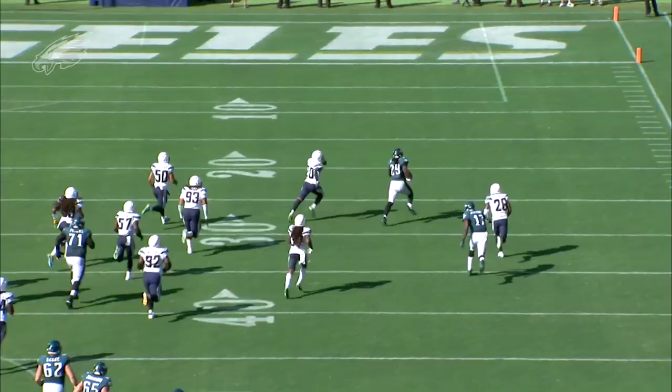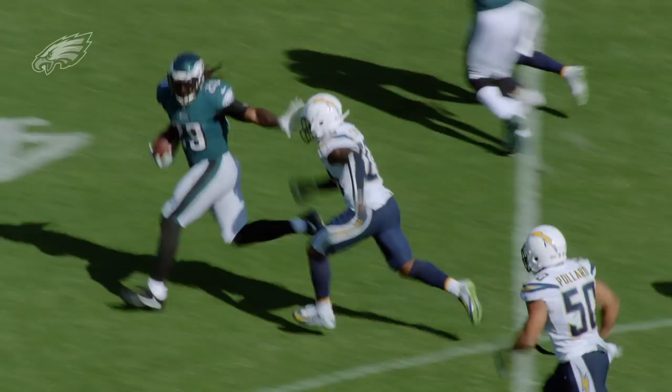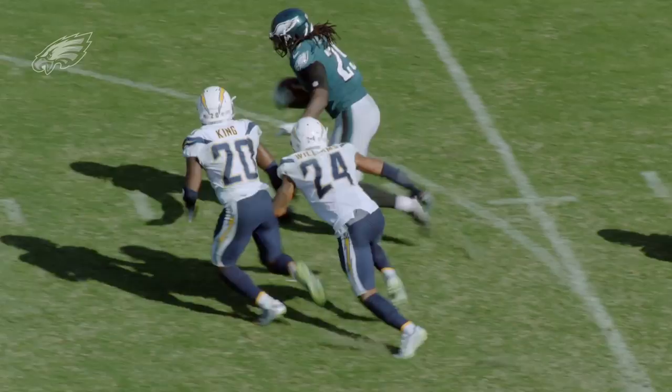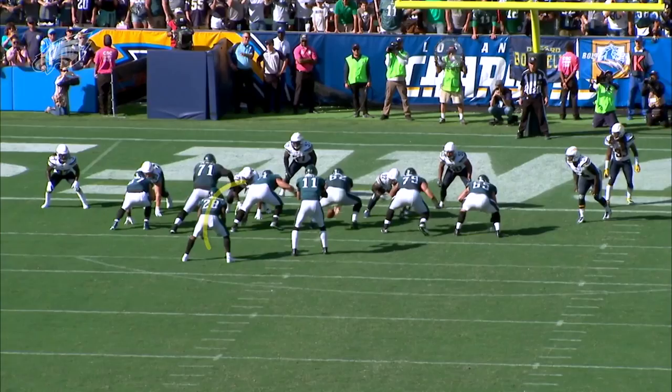That's the kind of stuff we need from him. Watching the big guy run really wore that defense down. Didn't seem like guys wanted to tackle him late in the game. The guy's 250 pounds — he's a monster. You don't expect to get 50-yard runs from a guy 250 pounds, but great run by LeGarrette.